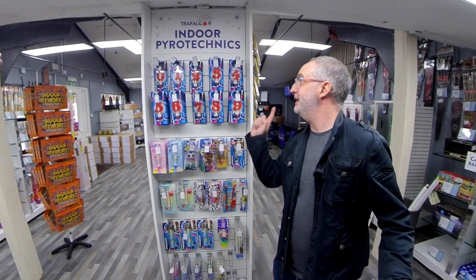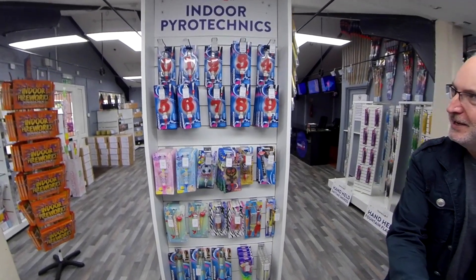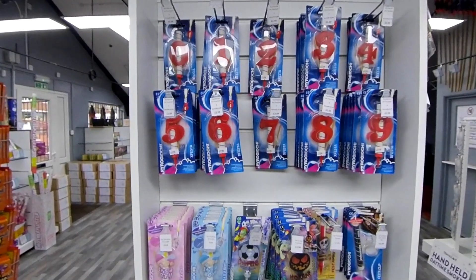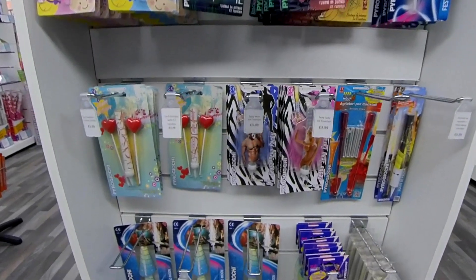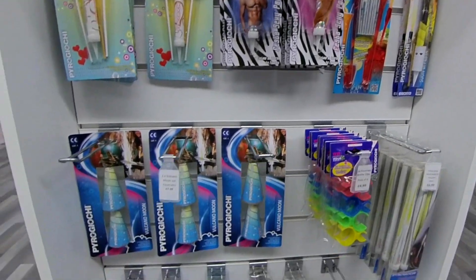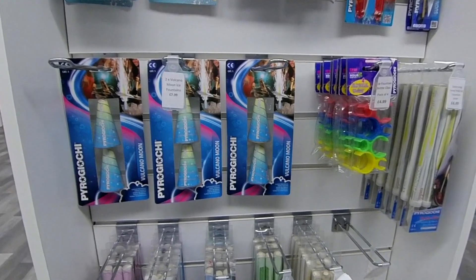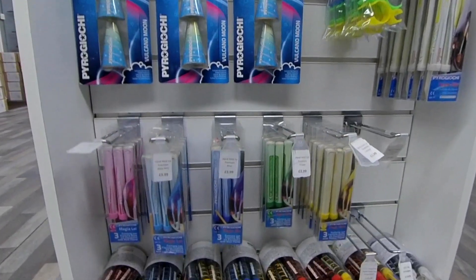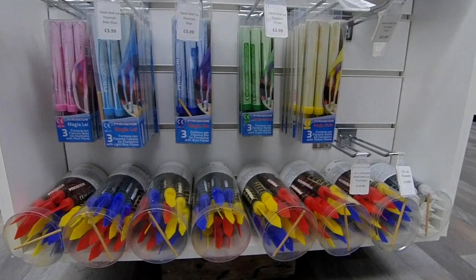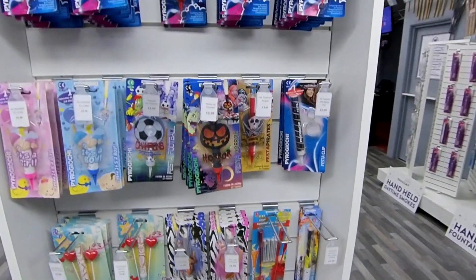Moving around now to indoor pyrotechnics — these are one of my favourite types of firework because you can use them at any time of year without annoying anyone. We've got ice fountains that go on cakes, numbers one to nine, 'it's a boy' or 'it's a girl' fountains, a few themed items, and some slightly risque ones. There's also Falcon Moon, a new product for Trafalgar — it's like a small fountain but designed to go indoors, so like an ice fountain on steroids. And a huge selection of ice fountains here. You can also clip them onto bottles like a champagne bottle — a lot of fun, I definitely recommend them.